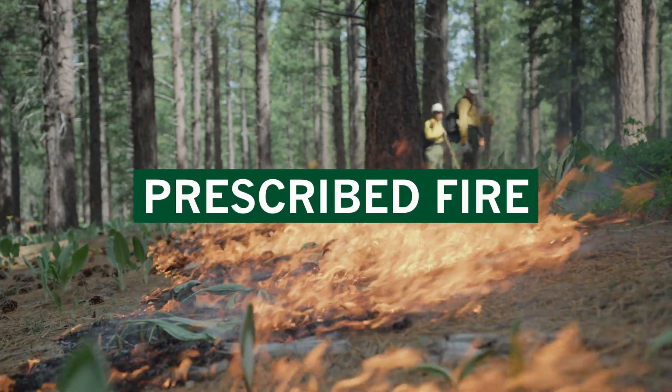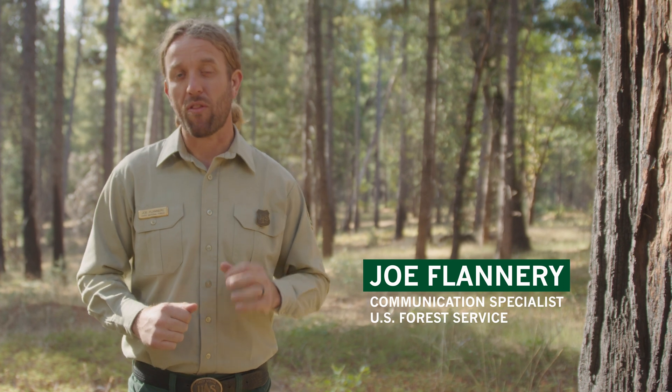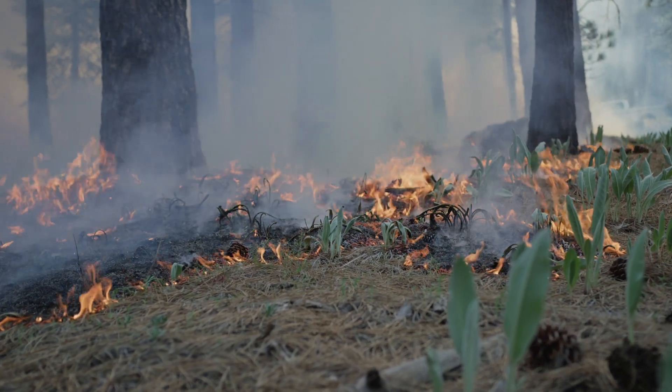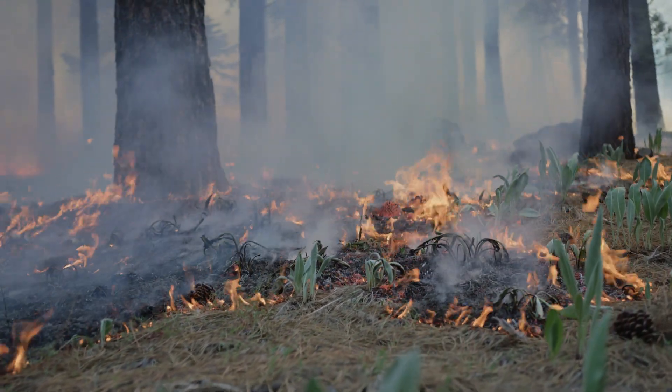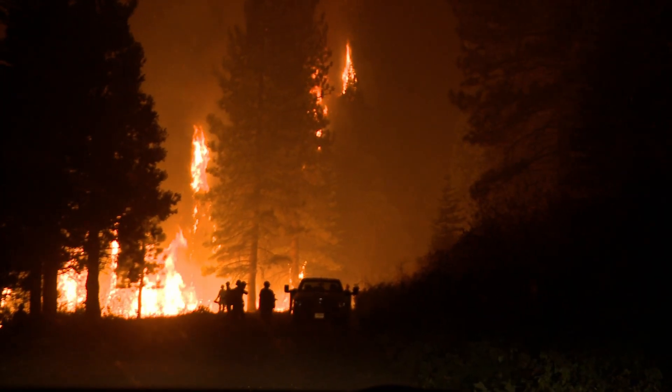Welcome back to California Forest News. In this episode, we'll learn how the U.S. Forest Service and our partners are returning low-intensity fire to California forests in a process known as prescribed fire. This type of low-intensity fire can create resilient forests and reduce the threat of high-intensity wildfire. Let's visit a prescribed fire on the Tahoe National Forest to learn more about prescribed fire, starting with the different types.